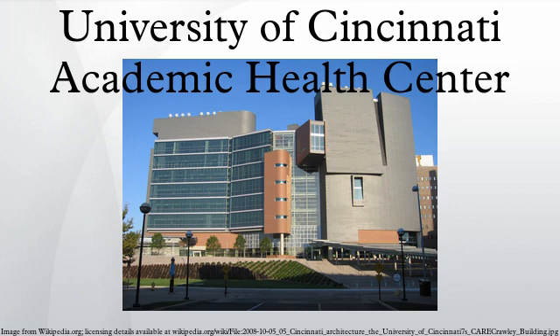The University of Cincinnati Academic Health Center is a health care center in Cincinnati, Ohio, and a major source of education, medical care, and research in greater Cincinnati, training health care professionals and providing research and patient care.